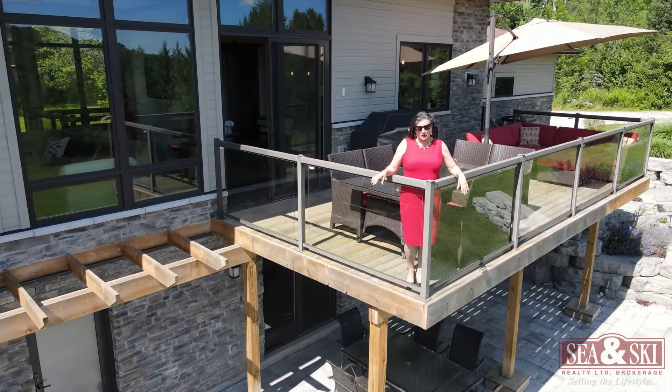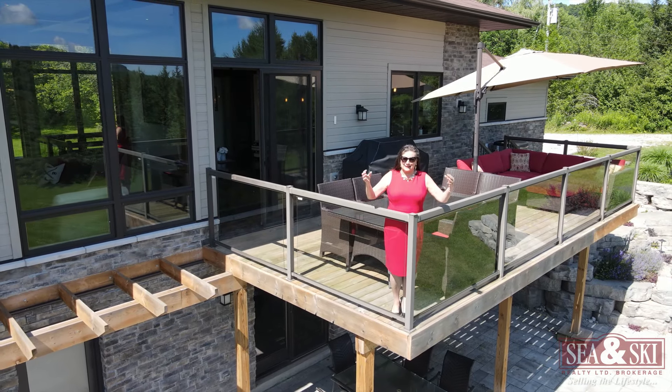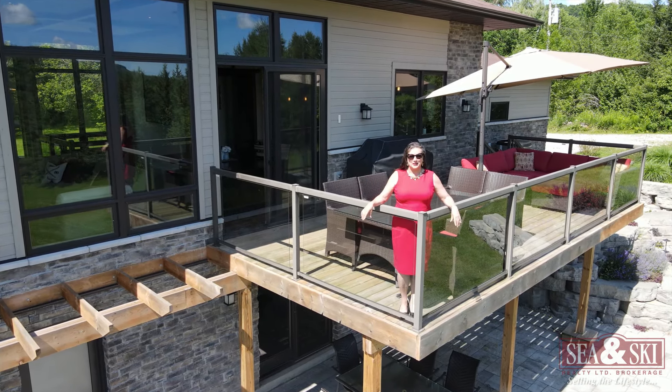Welcome to this elegant country property in the heart of the Beaver Valley. I'm excited to give you your personal tour of this home.